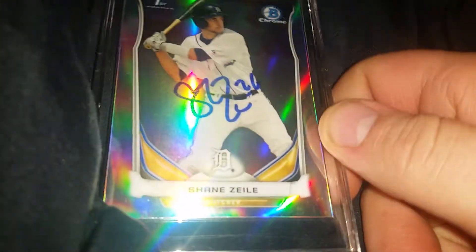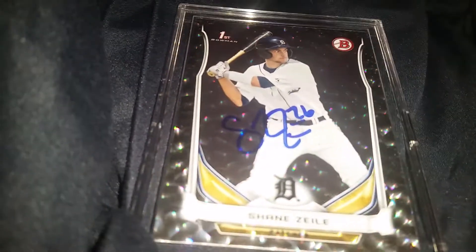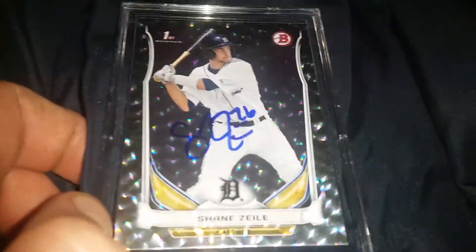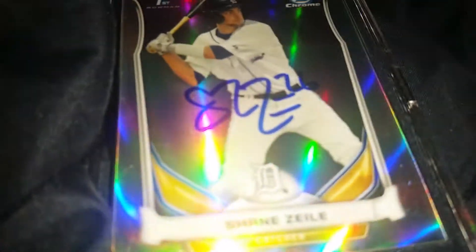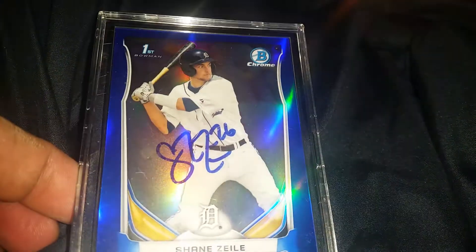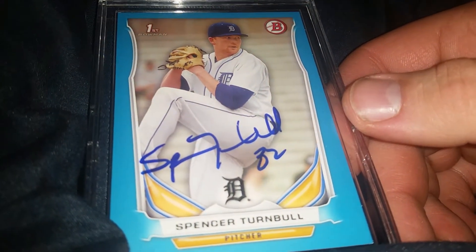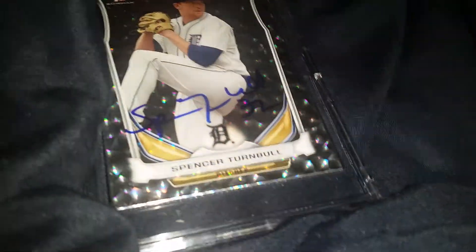That one turned out really nice. I already told my buddy Tyler I was going to give him one of them. That one turned out real good — this is on the broken ice or whichever Bowman parallel it is. All these turned out wonderful. And then on the blue refractor, which is really sweet. And then on the blue paper parallel. And then this is the Spencer Turnbull on the blue paper parallel.